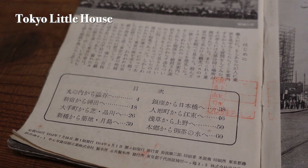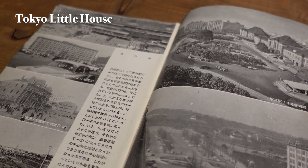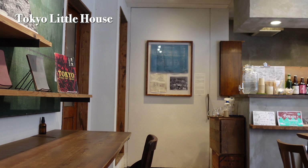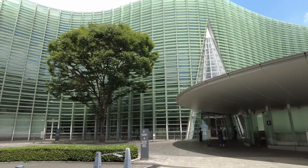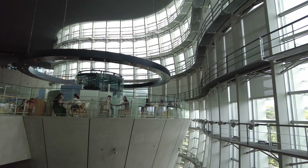Though staying overnight might be a bit pricey at 40,000 yen, the ambience and convenient location make it a worthwhile experience. Moving on, we're about to explore an iconic cafe located inside the New National Art Museum in the Roppongi district of Minato Ward.